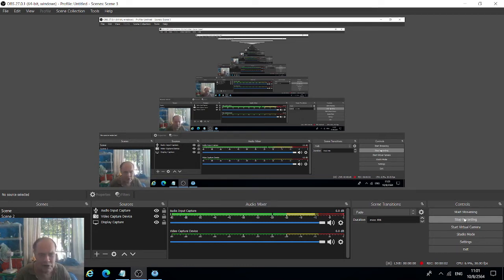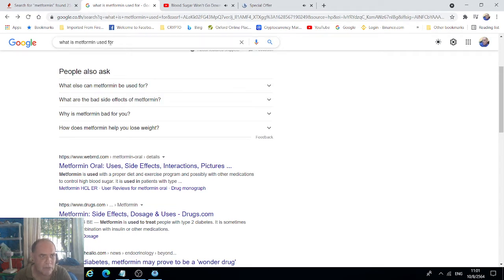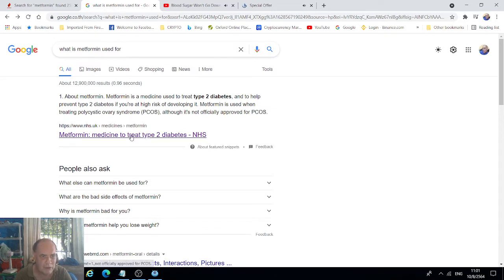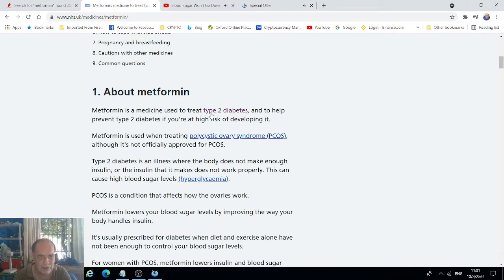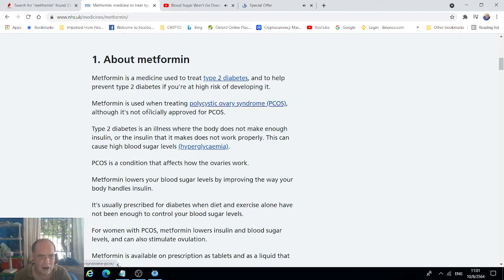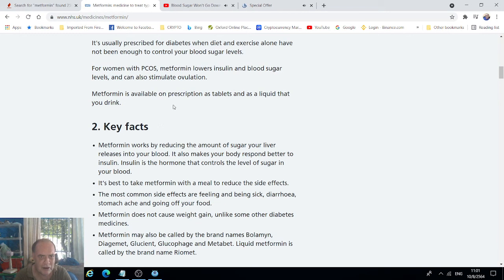Welcome to this channel, my name is James. Today I want to talk about metformin. I've just typed into Google 'what is metformin used for' and right at the top here, from the NHS in the UK — they know what they're talking about — it's used to treat type 2 diabetes and PCOS, which is polycystic ovary syndrome.